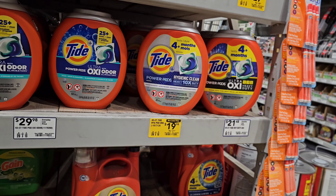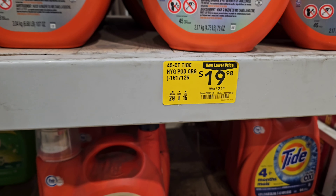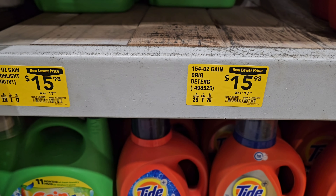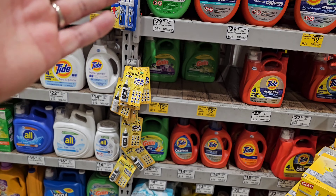Random find — some Tide Hygienic Clean pods at $21.50, down from roughly $23.50, about $2 off. And some Gain detergent at $17.98, down to $15.98. Laundry detergent markdowns — we need it.